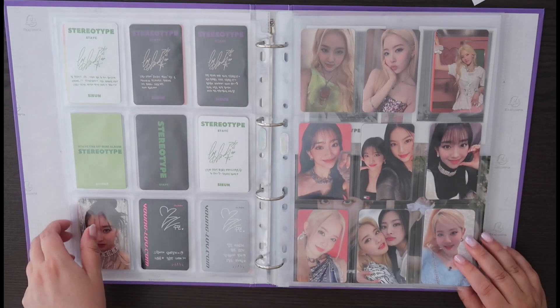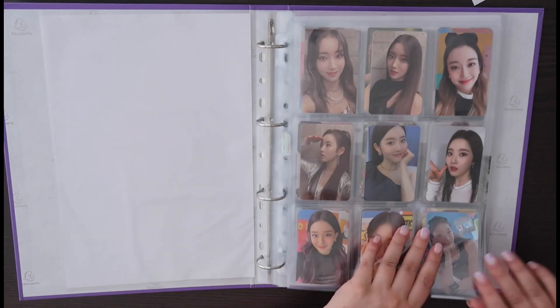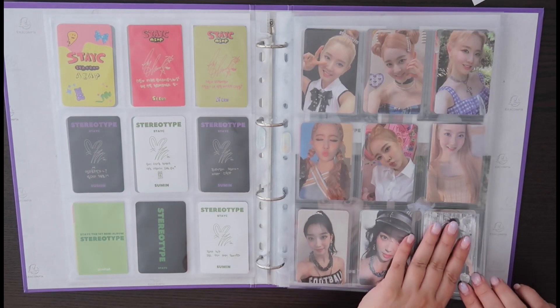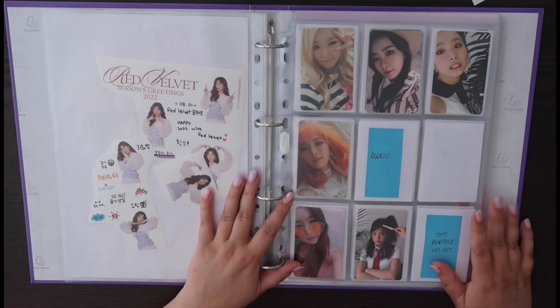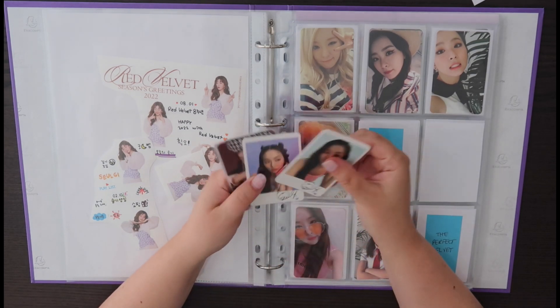Pretty much my Stacy collection is complete right now! I literally joined a couple of group orders and that got me all the pieces that I wanted, which is really nice.